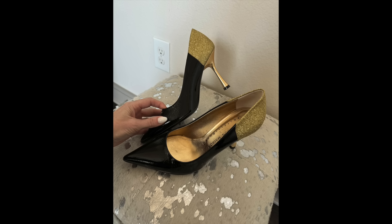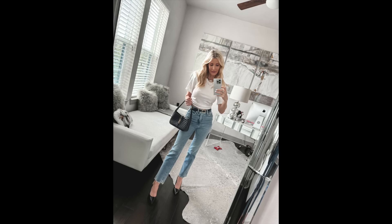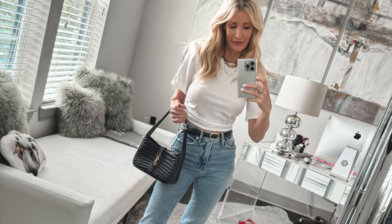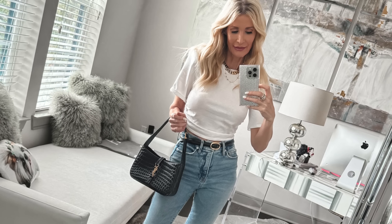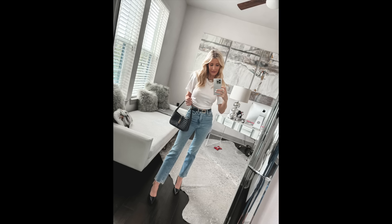The pointy toe is going to do a great job of elongating your legs. I kept my outfit simple because I really wanted to make the pumps the hero of my look. I paired them with some Good American straight leg jeans — very flattering, they hold you in in all the right places and they're extremely comfortable, also a really great medium wash. Then I just went with an elevated tee from Revolve with some really cool shoulder pads — just a great look. It goes to show that sometimes a pair of jeans and a simple white tee can actually look amazing if you pair it with a killer pair of heels.